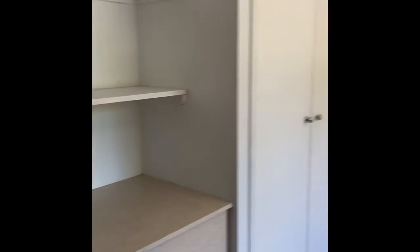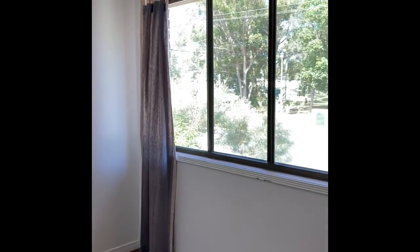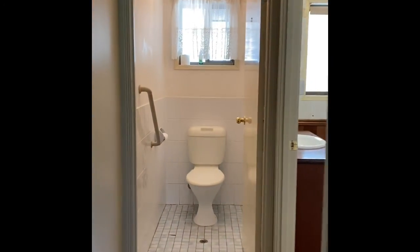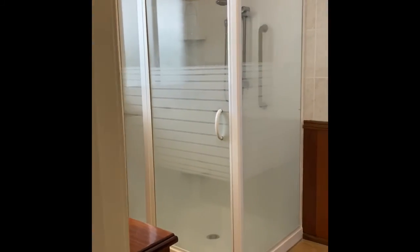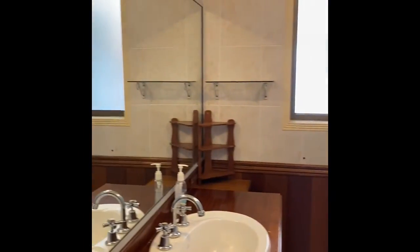You've got one bedroom on this side, again with ceiling fan and built-in robes. This one has a little vanity nook. You've got a toilet and a walk-through bathroom with a shower vanity.